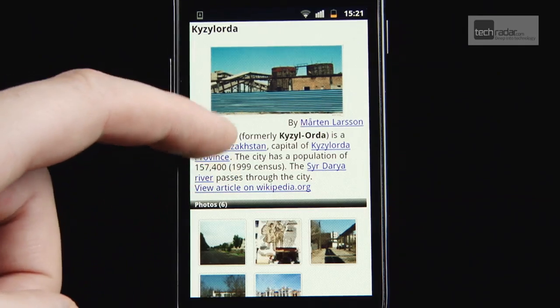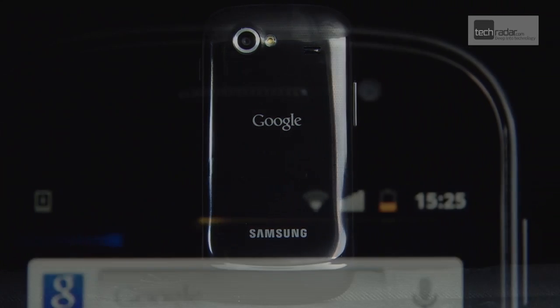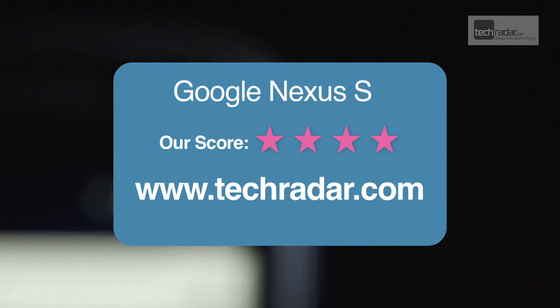However, with so many Android 2.3 handsets now on the market, unless you're after a Google-only experience, we'd have to say the Nexus S appeal is, for now, somewhat limited.